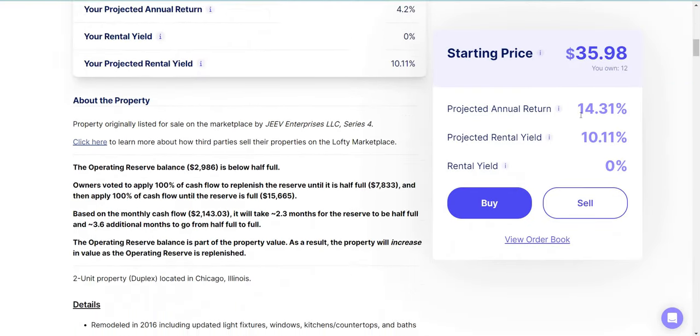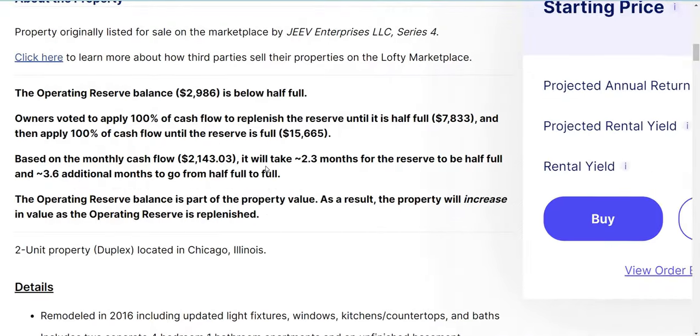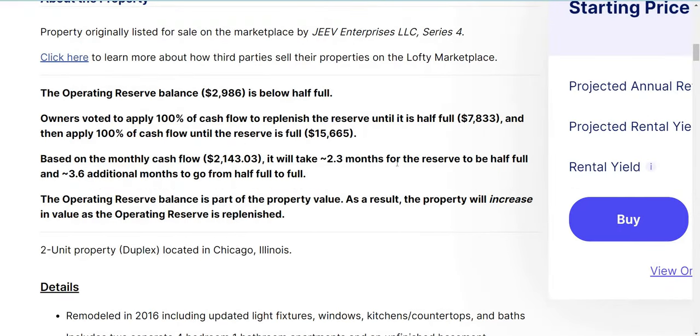The property is receiving rent, but whatever rent they get, they're putting it back into the reserve in case something goes wrong. The reserve balance for maintenance purposes is about $2,986 — below half full. After it's half full, I'll start getting some of the rent, and once it's fully filled I'll get a hundred percent. Based on the monthly cash flow, it will take about 2.3 months to reach half full and then 3.6 additional months to go from half full to full.